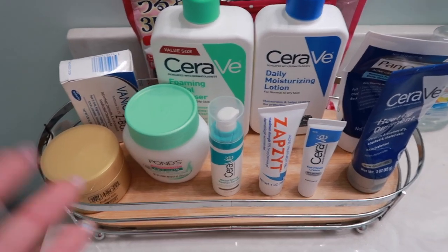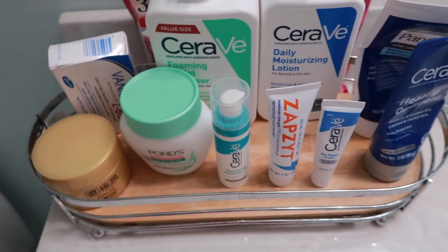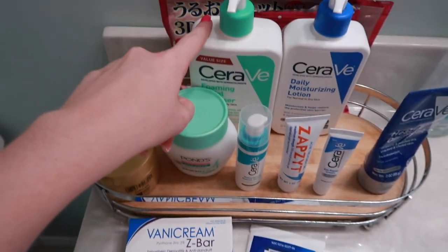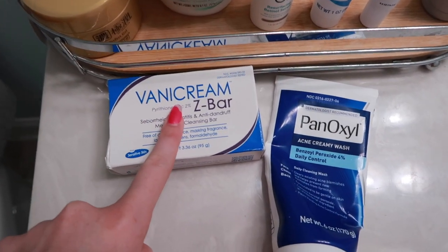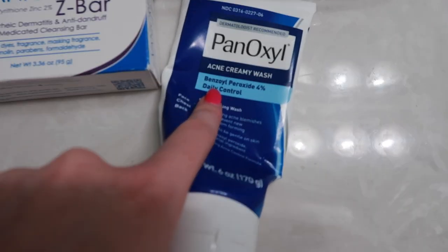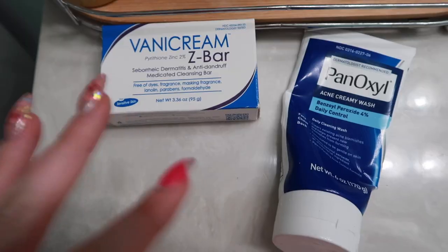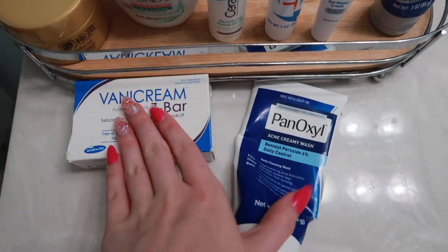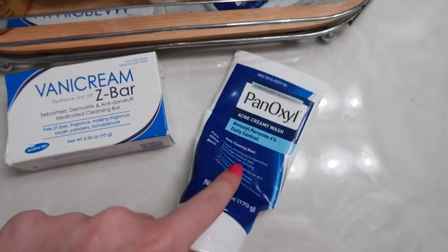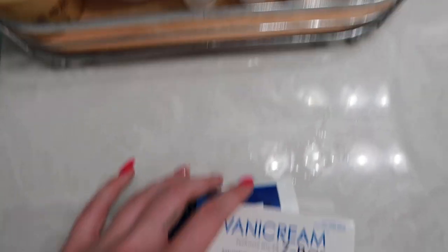After cleansing, I've been trying to do this every night, but if my face feels extra dry or sensitive I'll skip this step. After the CeraVe cleanser I'll use one of these: either my Vanicream Z Bar, which is zinc pyrithione for fungal acne breakouts, or PanOxyl — I use the 4% creamy wash. I leave either of these on for about two minutes. I don't use them together — one is for fungal acne, the other is good for hormonal breakouts and normal pimples.